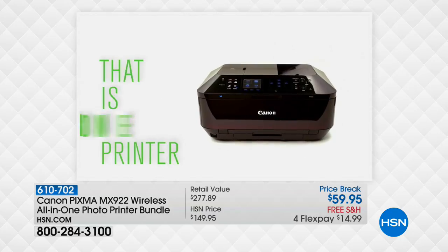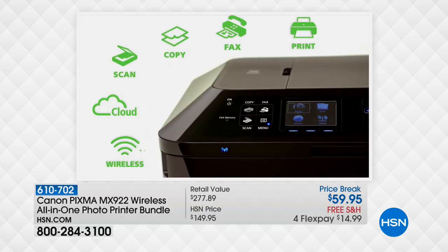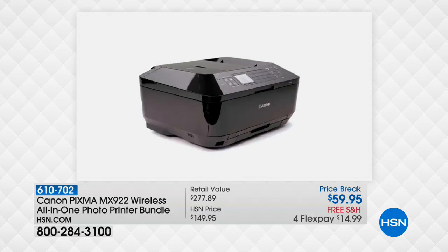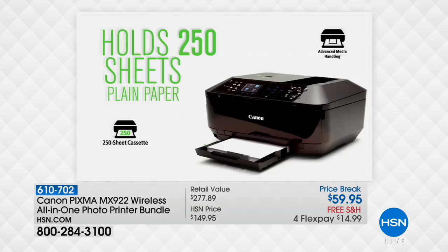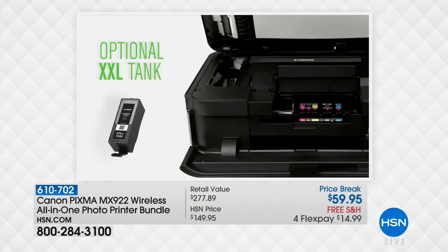They get jammed, they're noisy, they're slow, and they don't print out great quality pictures. So we have to go to the drugstore, stand in line, and use the machine that never works. That's why we have the amazing Canon MX922, which is the highest resolution printer we offer on HSN.